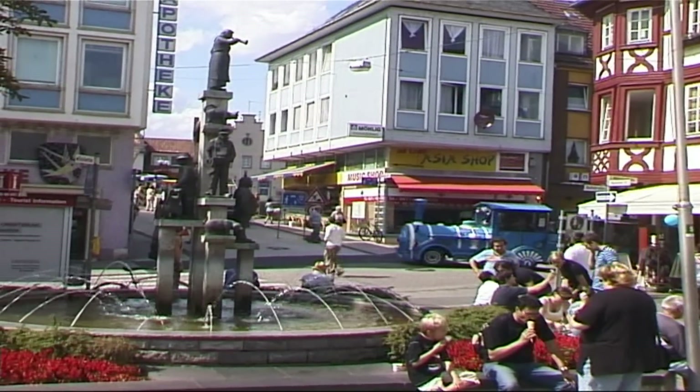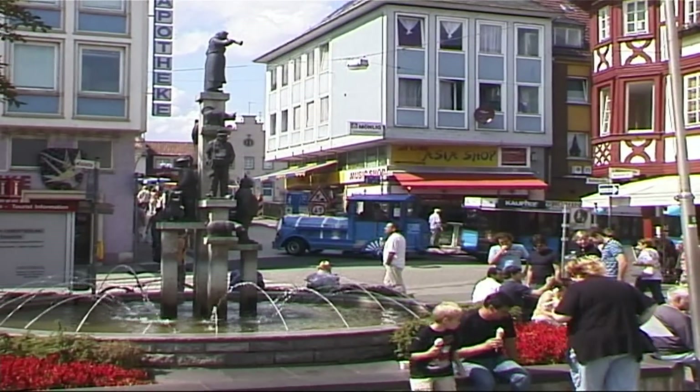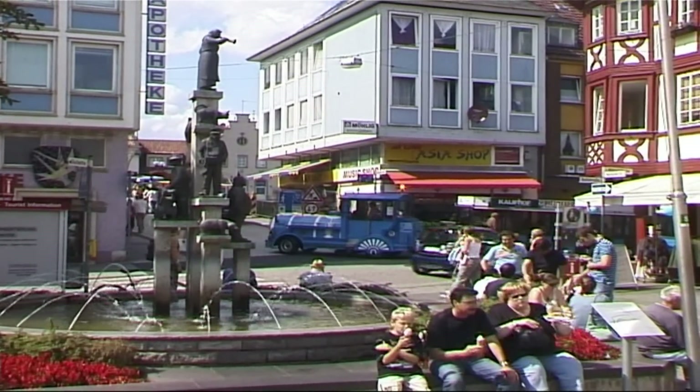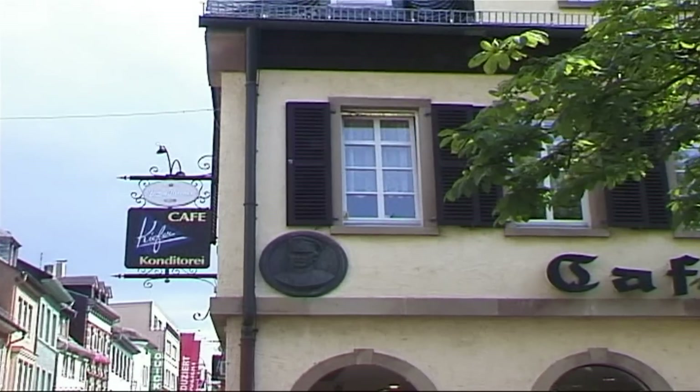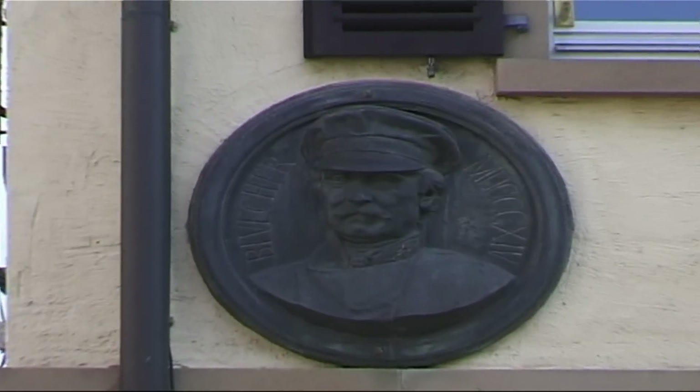Here is the main pedestrian area, the Mannheimer Straße. And here, we can see a modern fountain with statues of famous citizens of Bad Kreuznach. In the background, we can see the Blücherhaus, built recently but following the old style.